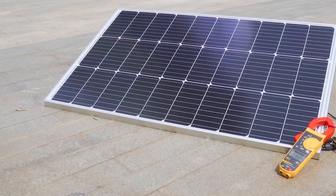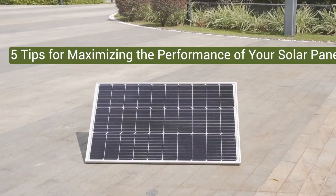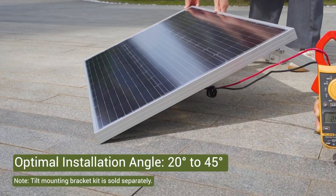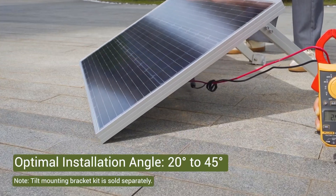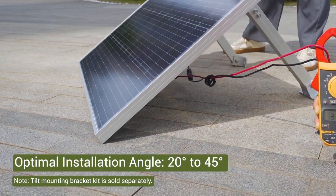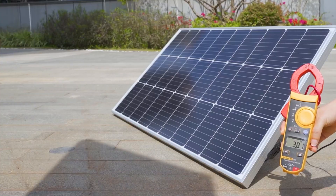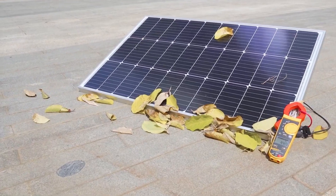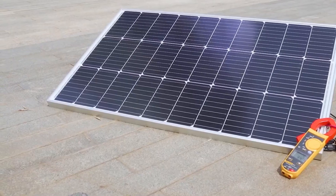Built with advanced 9 BuzzBar technology and corrosion-resistant framing, this panel is more than just tough — it's built for real-world storms and shade. The 25% efficiency rating delivers up to 500 watt-hours daily in just five hours of direct sunlight, even on low-light days, making it a reliable choice when weather turns unpredictable.